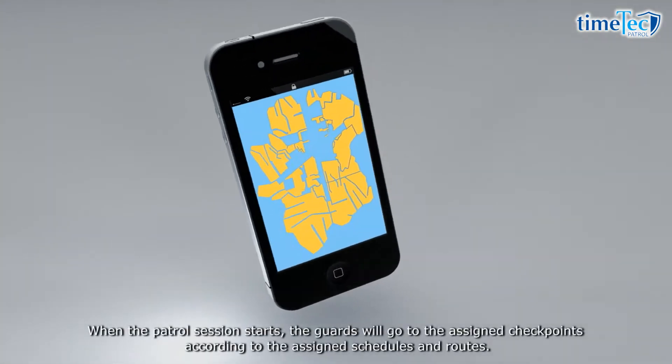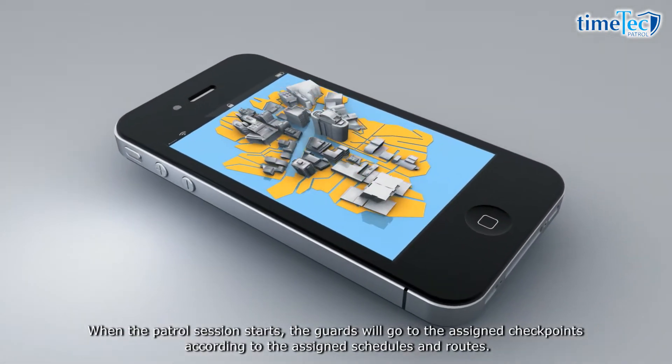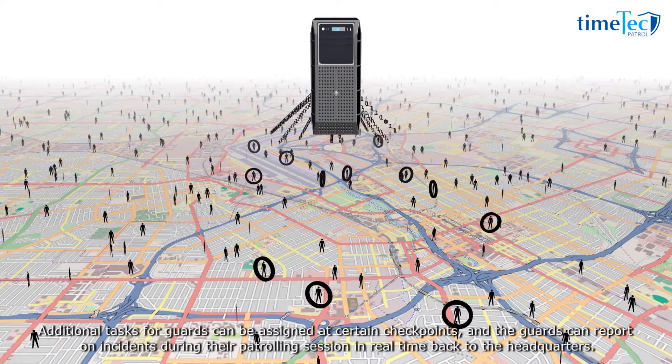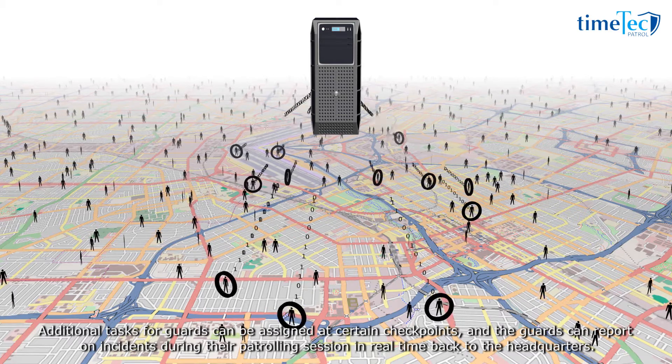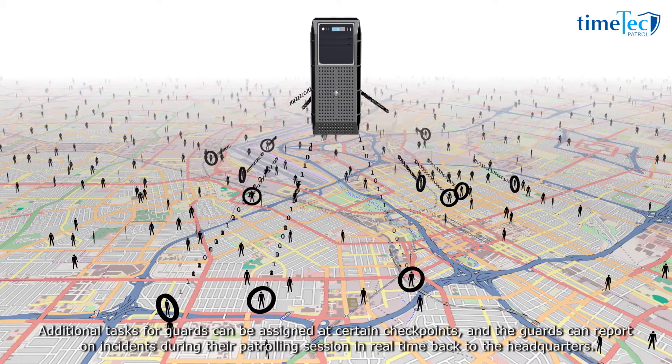When the patrol session starts, the guards will go to the assigned checkpoints according to the assigned schedules and routes. Additional tasks for guards can be assigned at certain checkpoints, and the guards can report on incidents during their patrolling session in real time back to the headquarters.